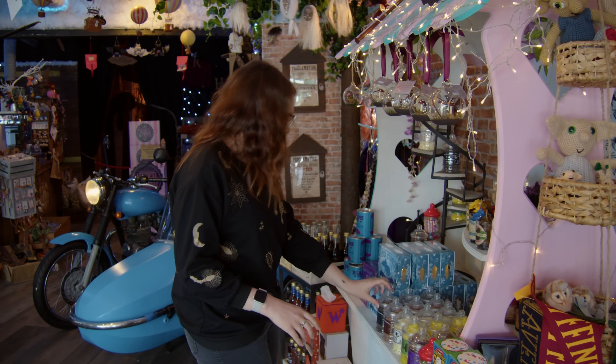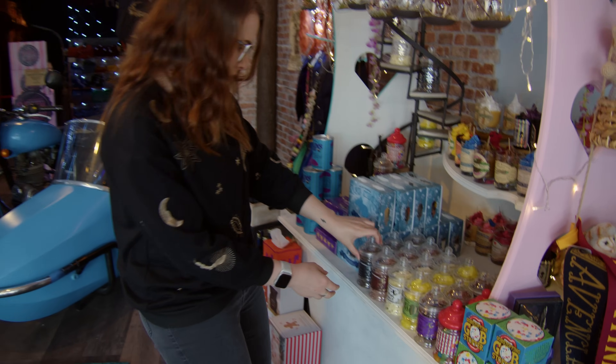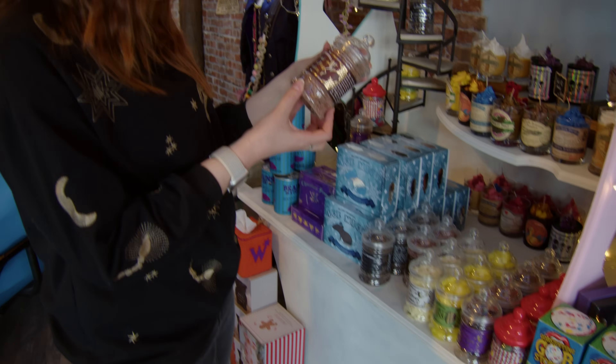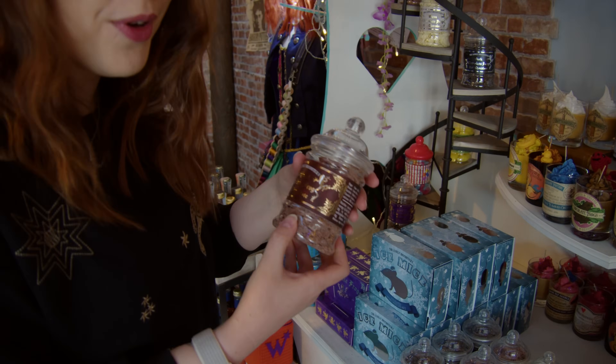There's so many sweet things here. We've got candles, we've got some handmade things, but this is intriguing me the most - we've got the Lonely Broomstick's original chocolate fog hot chocolate. That's really pretty - gold foiling.